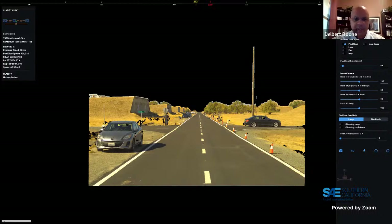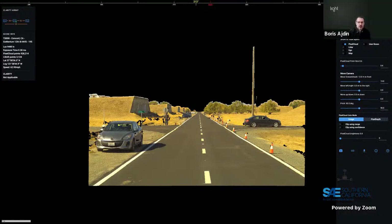On detection latency advantage: Boris explains Clarity operates with sub-one-frame lag and can process inline as sensor data arrives since it doesn't need the entire frame available at once. Compared to active sensors like lidar, the processing load is larger due to high pixel counts, so latencies aren't directly comparable, but Clarity operates at very low latency overall.